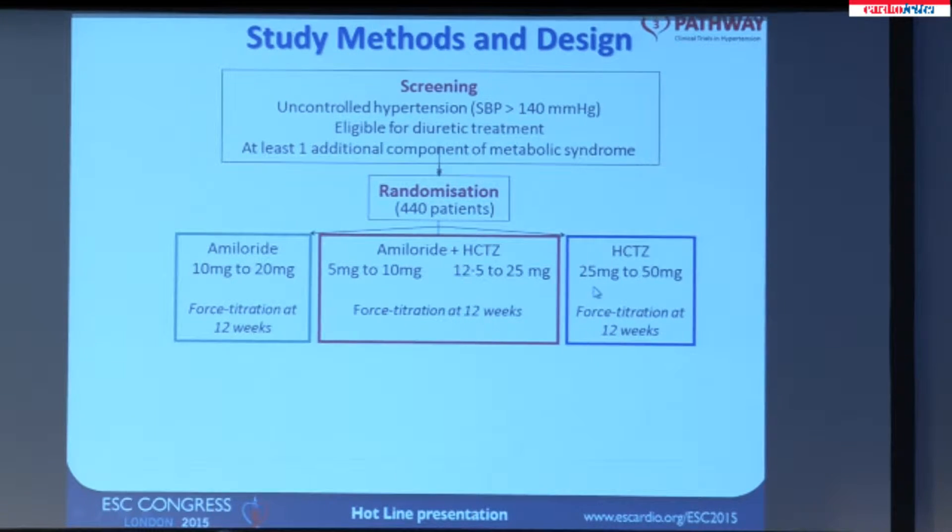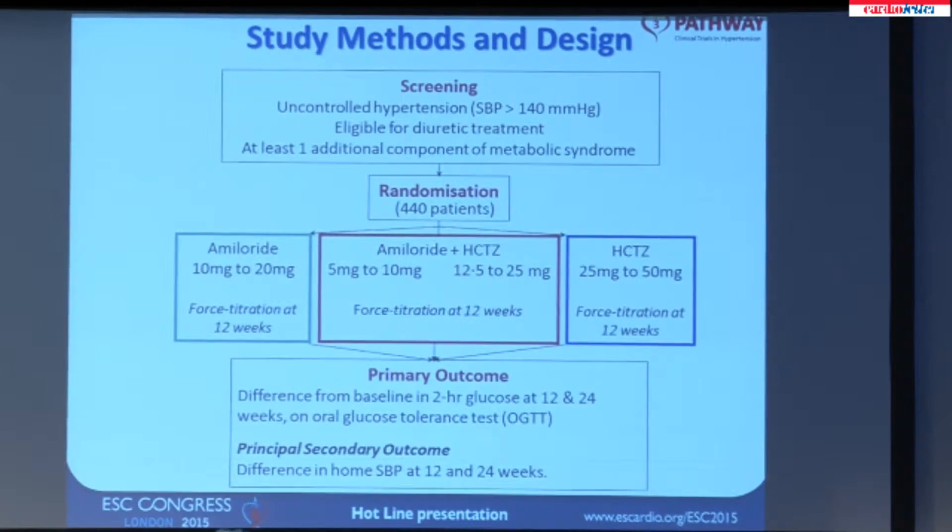Patients were randomly assigned to these old diuretics: either hydrochlorothiazide at a relatively high dose of 25 to 50 milligrams, amiloride at 10 to 20 milligrams, or the combination of half each of the doses. The reason for this three-way design was that amiloride was the best test of the mechanistic hypothesis — namely the role of potassium in developing glucose intolerance — but in reality if amiloride won, we would need long-term to use it in combination with a drug tested in numerous morbidity-mortality studies. The primary outcome was the 2-hour glucose on a glucose tolerance test, with a principal secondary outcome of effects on home systolic blood pressure, in a six-month parallel group trial.